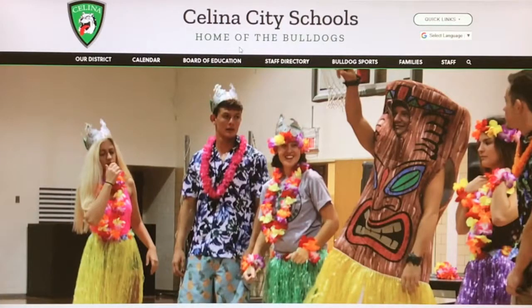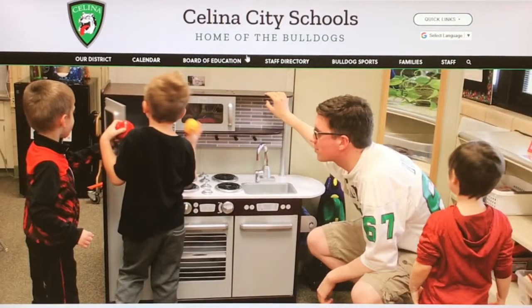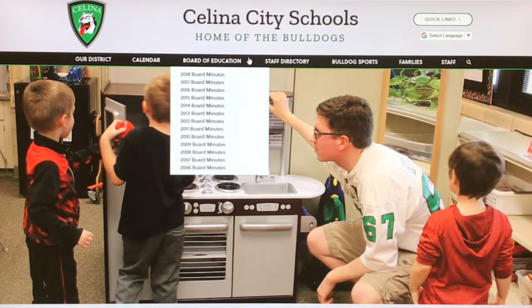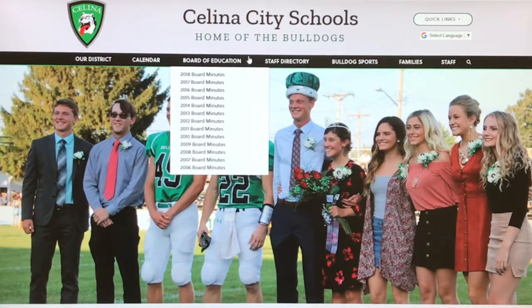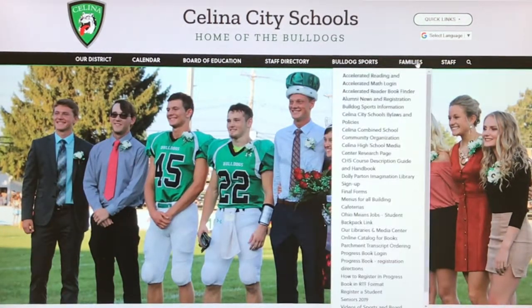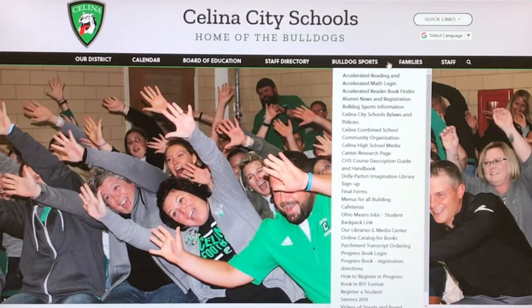Featured design changes include a prominent slideshow of student pictures and easy-to-locate drop-down tabs with cascading options. The Board News tab features all meetings, and the Families tab is full of all the important links and forms users are looking to find. Bulldog Sports is another.